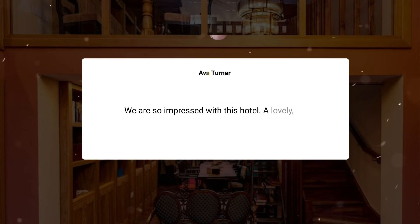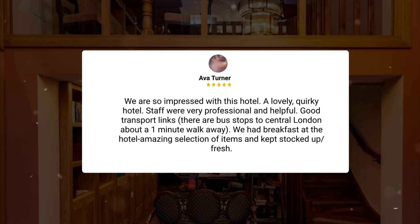We are so impressed with this hotel. A lovely, quirky hotel. Staff were very professional and helpful, good transport links — there are bus stops to central London about a one-minute walk away. We had breakfast at the hotel — amazing selection of items, kept stocked up and fresh.